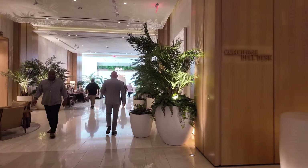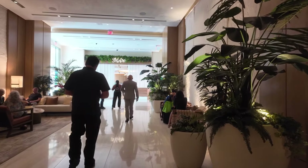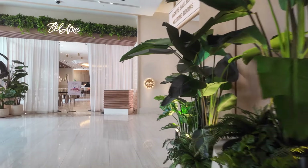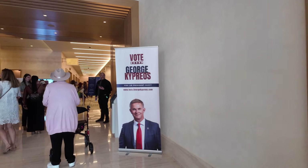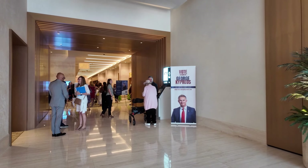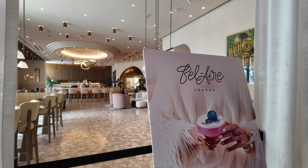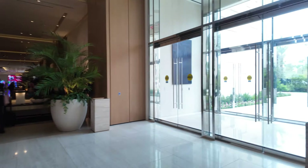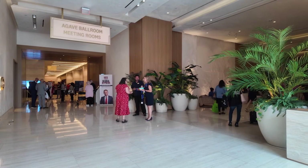That is the elevators — this elevator is going to the hotel rooms, and that one is also going to the hotel rooms. You can see right there. And then this is the Bel Air Lounge. This is the entrance and the exit, and that is the Agave Ballroom meeting rooms.